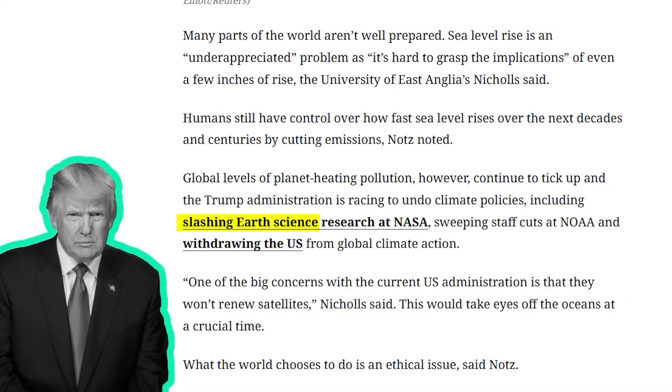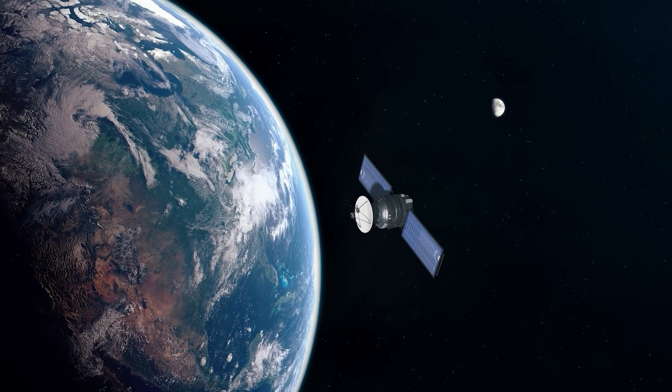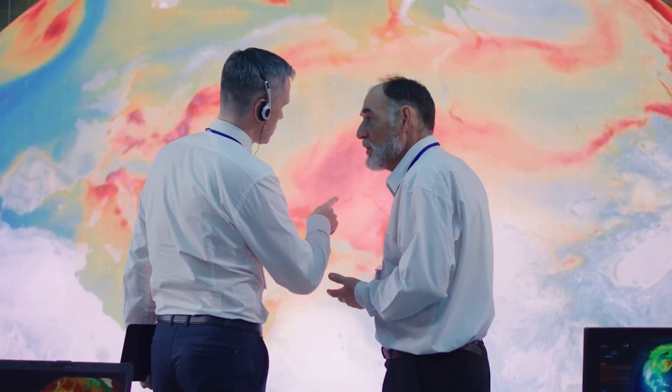And yet, at the very moment we need more science, more monitoring, and more action, Donald Trump is proposing to slash the very federal agencies that track this crisis. These are the satellites and the scientists giving us the early warnings. And he wants to shut them down.